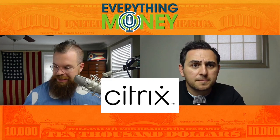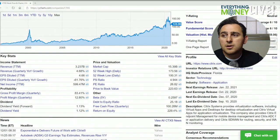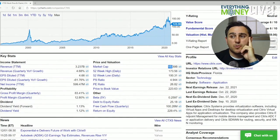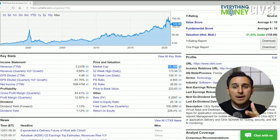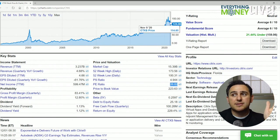Let's do Citrix, ticker CTXS — Citrix Systems. The market cap on this is 15 billion dollars, so the company is worth 15 billion if you buy it all out right now. The P/E ratio is 27 — not terribly insane, but high, especially with this big run up in the stock. There's probably some room there to show that it can drop.